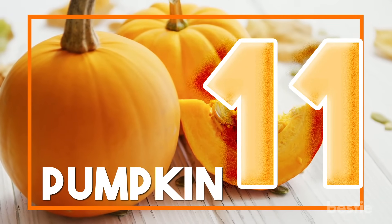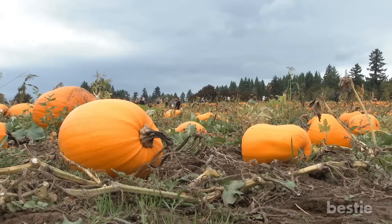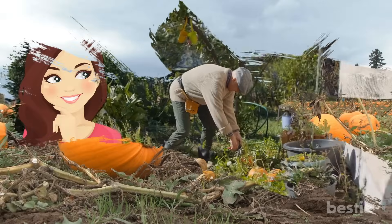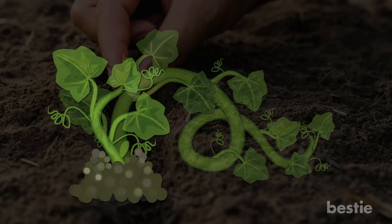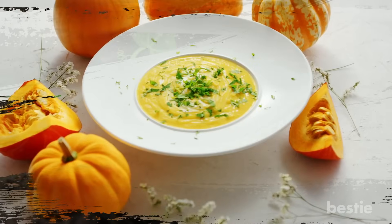11. Pumpkin. Want to know which is the easiest veggie to grow? One that can sprout almost anywhere. Why not grow pumpkins in your backyard during Halloween? All you need to do is bury the pumpkin seeds in soil, and the shoot will sprout in a few days. Pumpkin soup? Here I come!